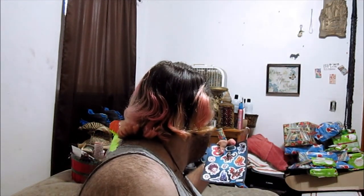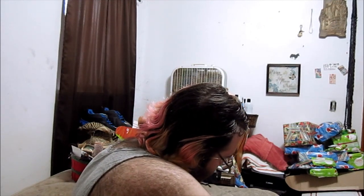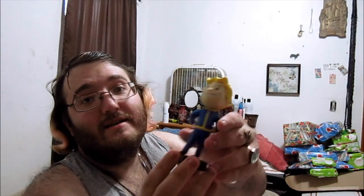It looks like this, and I think it's from Diablo. The next thing is the exclusive Fallout 4 Vault Boy Bobblehead. You can see it — it looks like this. It says Vault-Tec and 111.